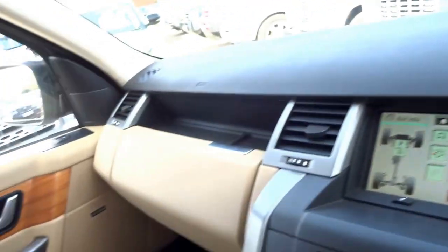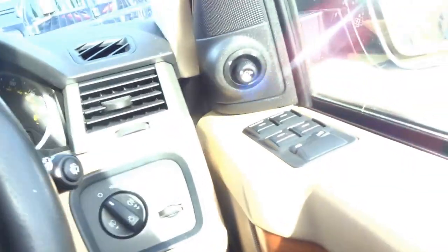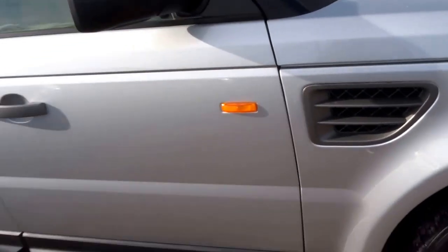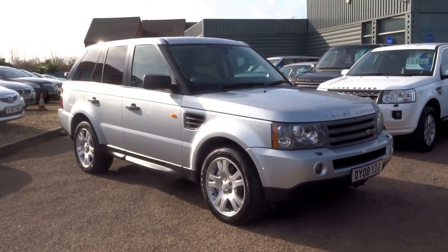Nice interior on this car — it's a beige leather coupled with a black dash and as you saw a beach wood effect on the wood. Tasteful car, tastefully specced from new. It's got the Xenon headlights. As you can see, nicely nicely specced car.